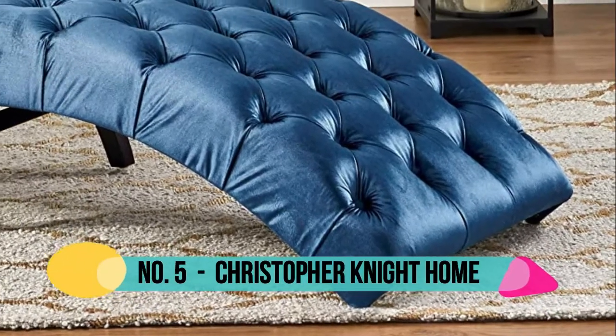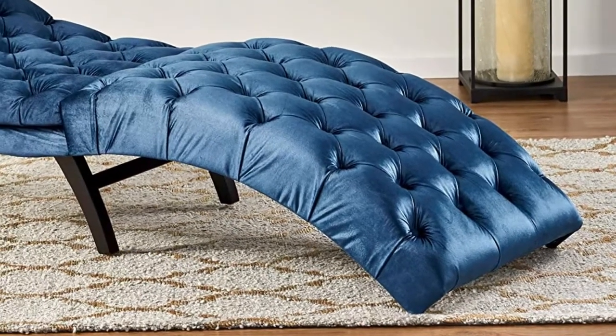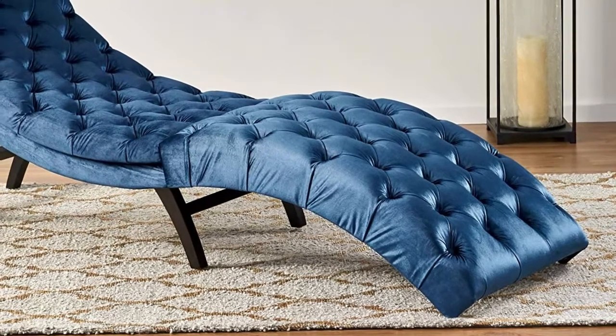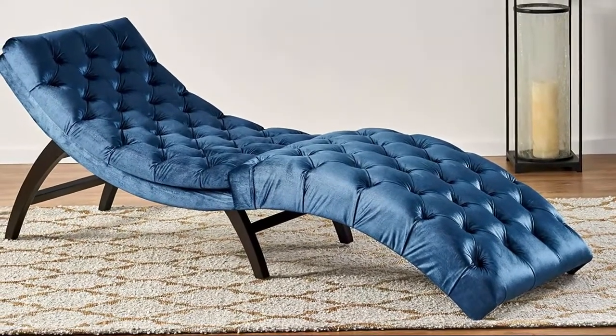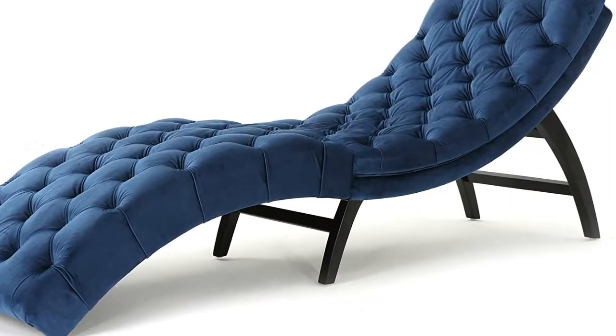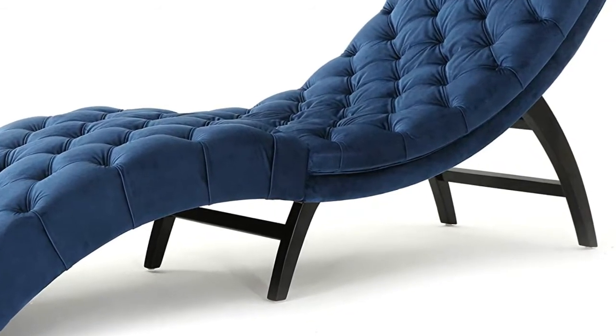Number 5: Christopher Knight Home. This indoor chaise lounge is the ideal choice for buyers looking to create a one-person relaxation look in their home. Featuring an elegant tufted body, this chair is curved to provide the most comfortable shape for the human body. Made from the highest quality materials, this is a purchase that will provide years of comfort and relaxation.